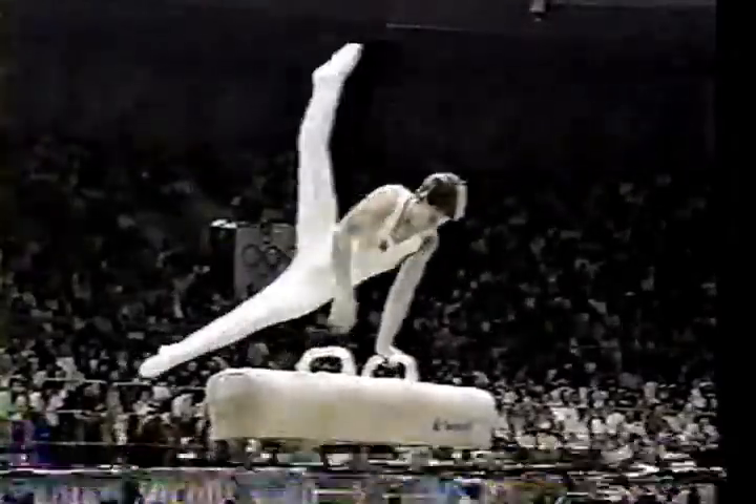There's a reverse scissor and a front scissor — those are requirements. One of the other requirements, of course, is touching all parts of the horse, which he's done very nicely.